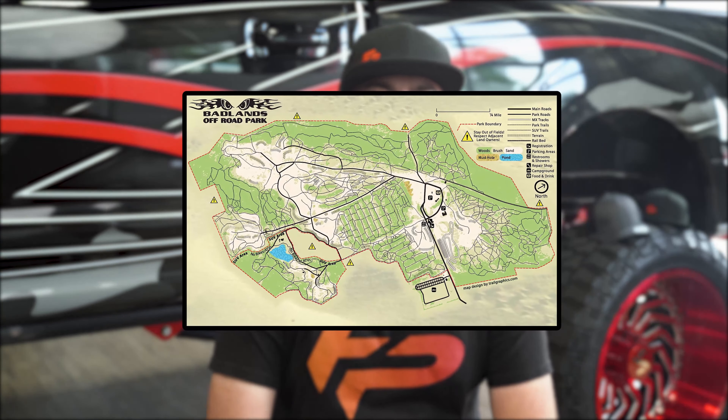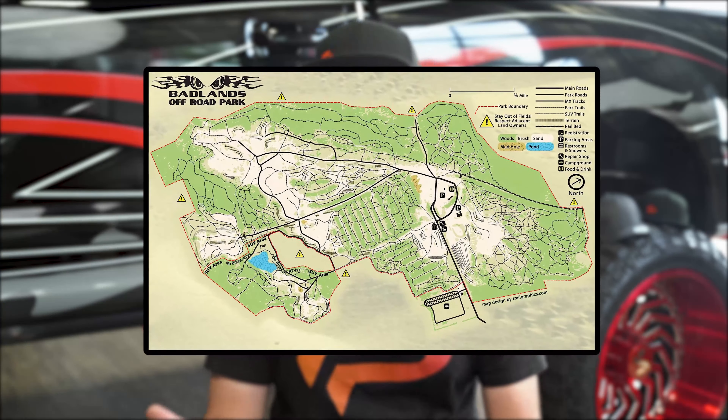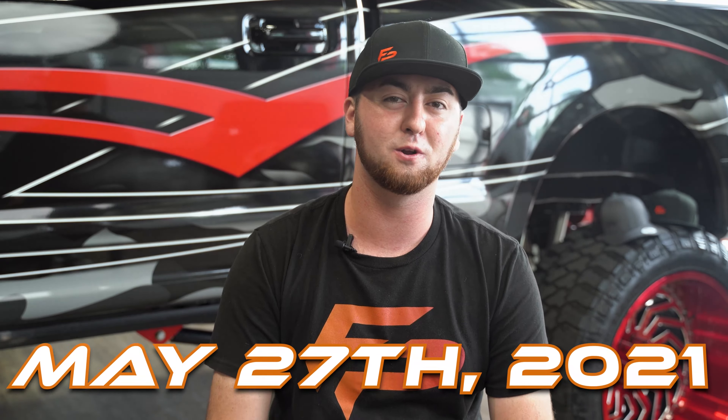No matter if you ride an ATV, a dirt bike, drive a Jeep, truck, or other 4x4, UTV, or side-by-side, we welcome you. So after checking out their website and hearing what they are all about, Function Power Sports had to check this place out. The park offers 1,400 plus acres of riding ground and the terrain includes sand dunes, streams, mud, gravel, rocks, and even wooded trails — a riding park that offers challenges and terrain for any level or experienced rider.